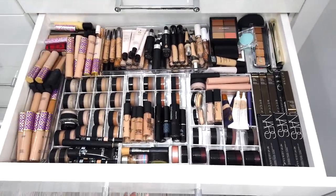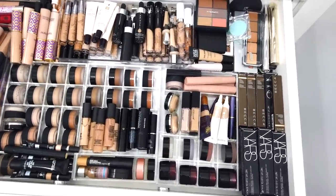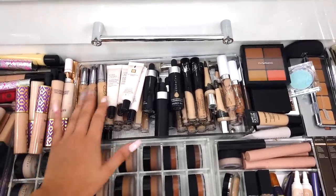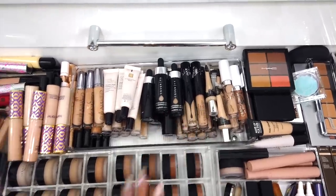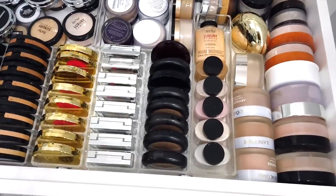Next up we have concealers. A lot of these are not new — like NARS before they went cruelty free, I have all of those. Some Becca concealers, of course all my Shape Tape, Urban Decay naked concealers, some Cover FX drops, Flower Beauty, Colourpop, and Kat Von D.